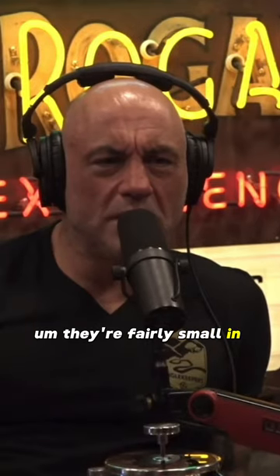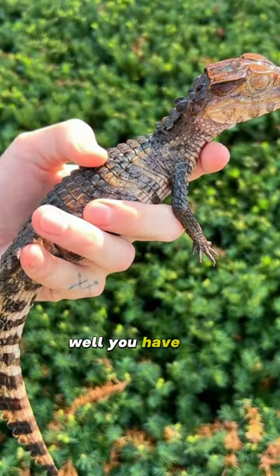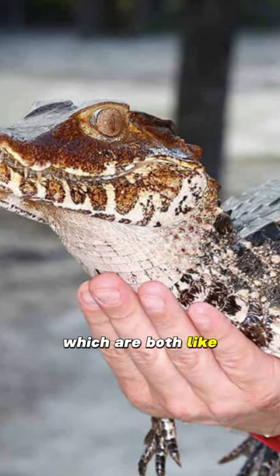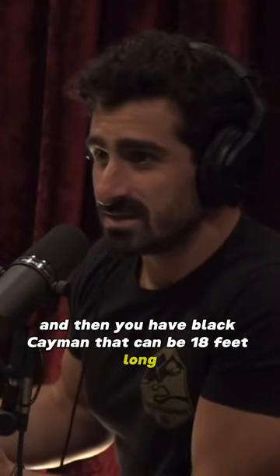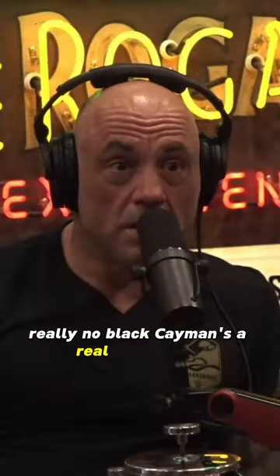How big is that caiman? We have four species where we are. We have the smooth-fronted and the dwarf, which are both like three to five feet. Then you have the spectacled, which can get up to like eight or nine feet. And then you have the black caiman, which can be 18 feet long.